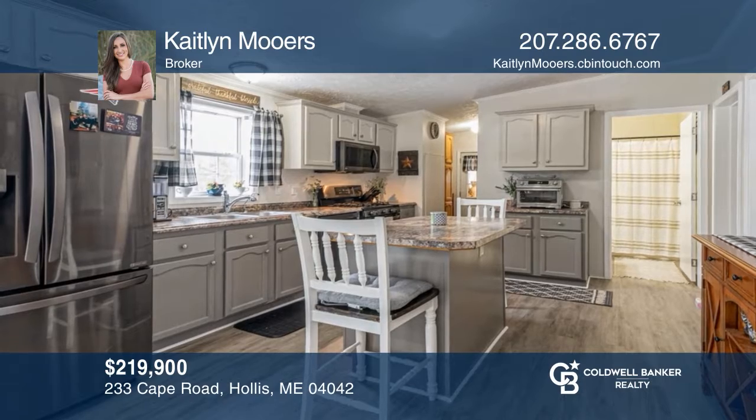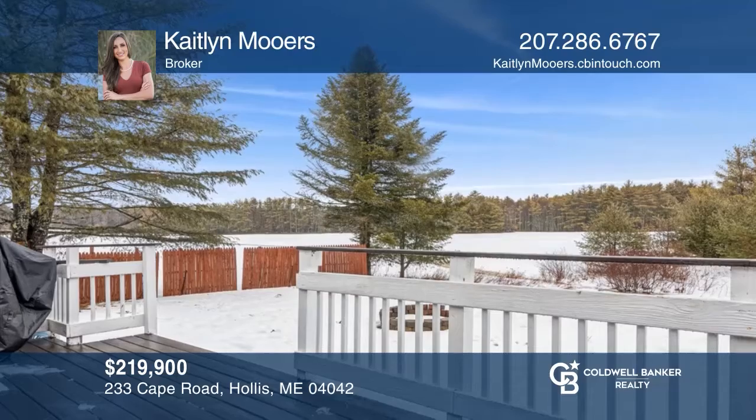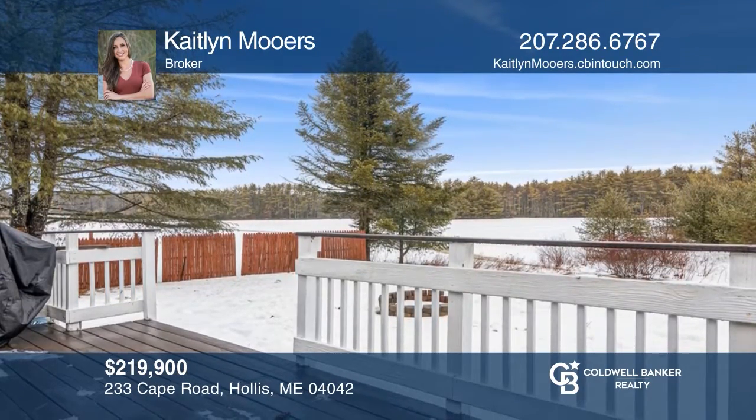This well-maintained three-bedroom, two-bath home is complete with an updated eat-in kitchen, stunning fireplace, and large deck. Caitlin Moores is ready to show you your new home.